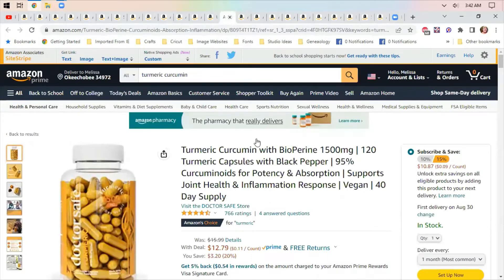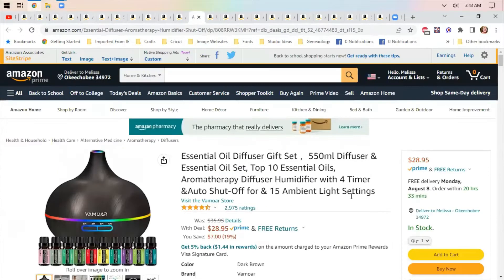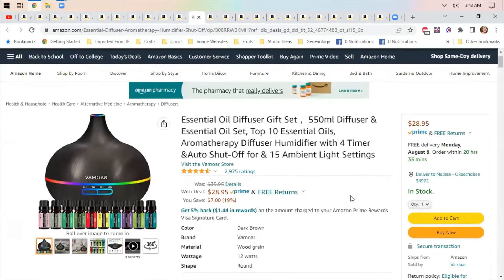I take turmeric twice a day every day to help with my arthritis — it's good for joint health and inflammation. One of the turmerics I saw on Amazon also said it was good for weight loss, but I don't think it helps with weight loss; it definitely helps with arthritis though.